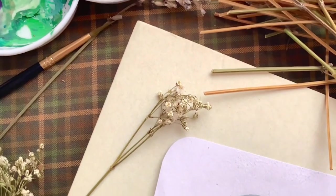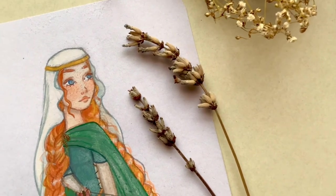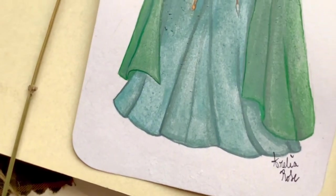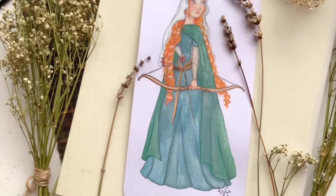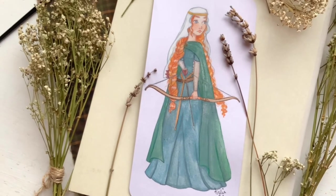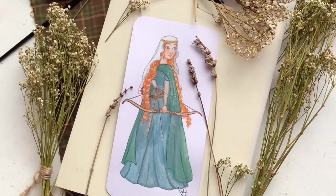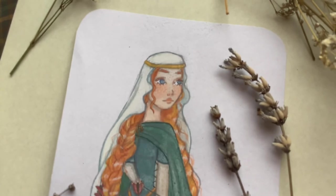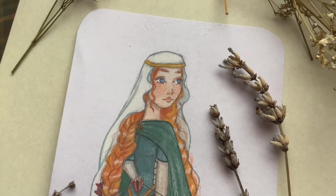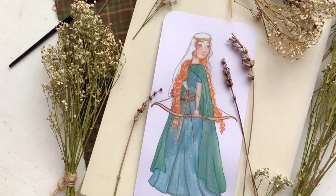And this is what Merida would have looked like if she had lived in medieval Scotland. I'm happy with how she turned out — I like her hair and dress. I think the veil makes her look a bit like Maid Marian, but the whole point was to make her look historically accurate. I hope you enjoyed this video. Let me know in the comments what you think of the historically accurate Merida and what other princesses you would like to see me draw next. Thank you for watching!